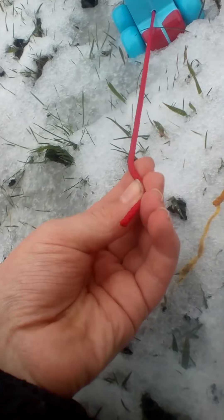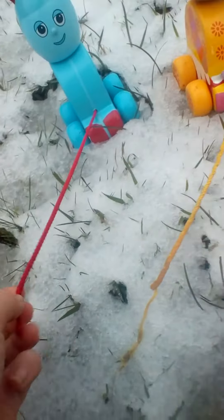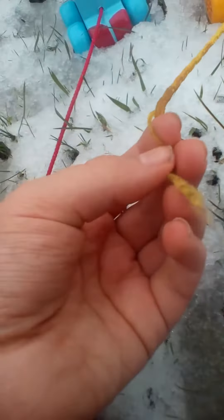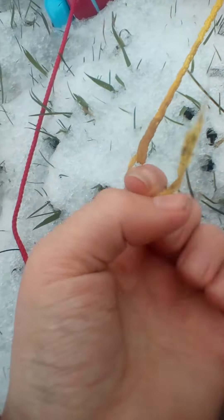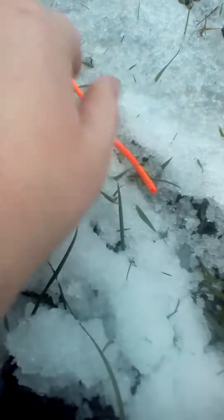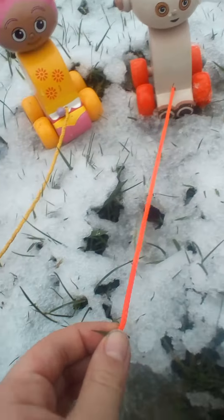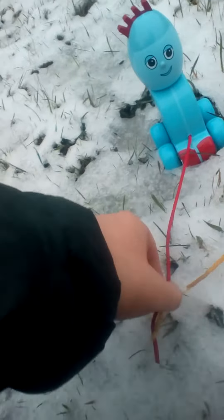We have a red string for Iggle Piggle, a yellow string for Upsy Daisy. Oh dear, this string has been chewed a little bit. And then we have an orange string for Makapaka. And they match the legs.